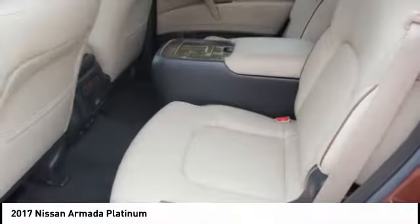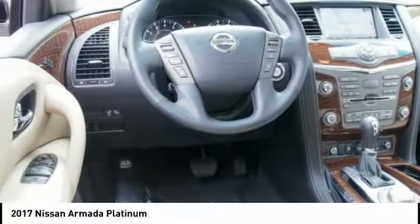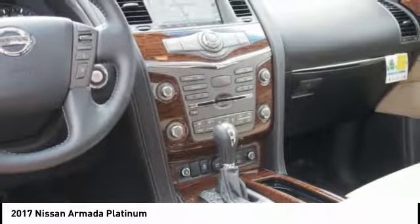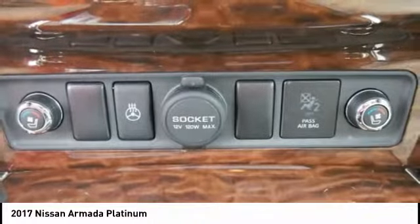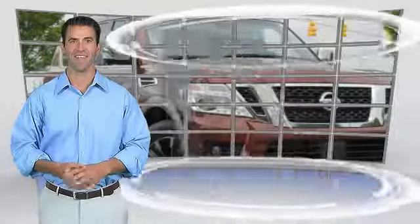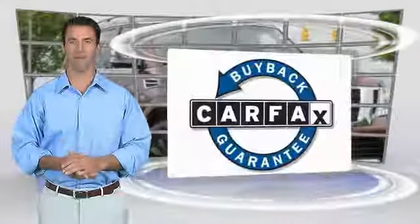Come take a test drive today. This is a one owner vehicle with a Carfax vehicle history report. Be sure to find a complimentary copy of this report online or contact the dealership. This vehicle qualifies for the Carfax buy back guarantee.